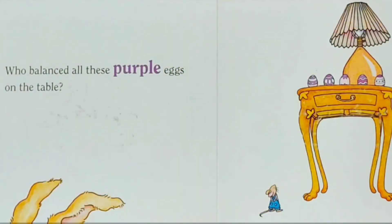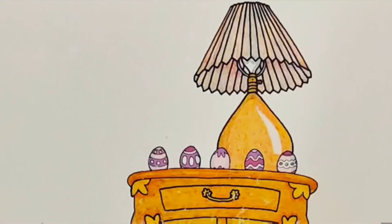Who balanced all these purple eggs on the table? Let's count: one, two, three, four, five. There are five purple eggs on the table.